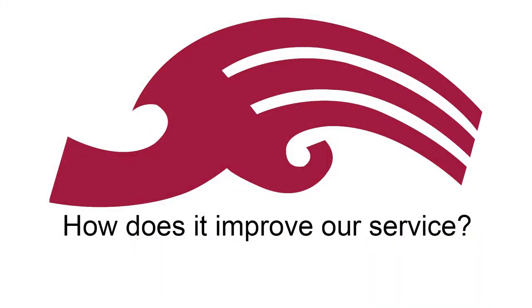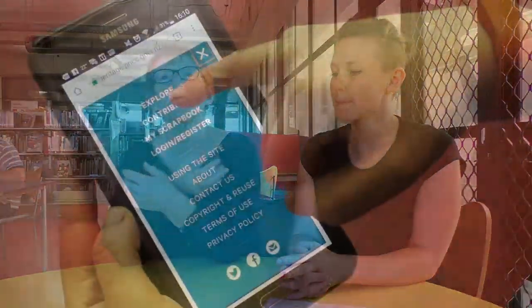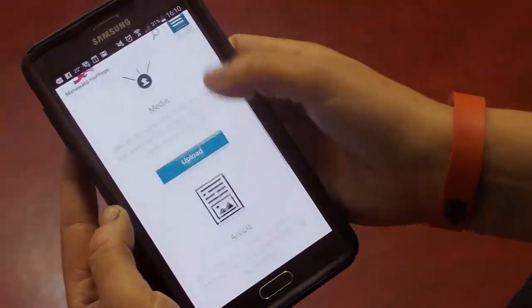I reckon it helps us to improve our service to the community, to encourage people to give us their history so that we can make it available for everybody.